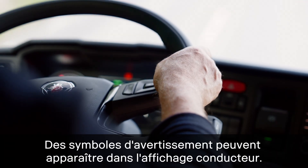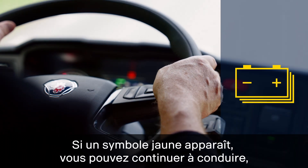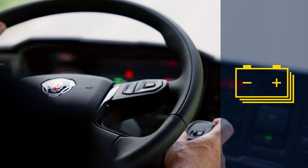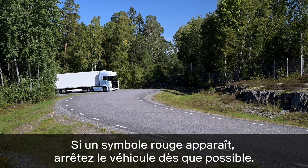Warning symbols may appear in the driver display. If a yellow symbol appears, you can continue driving but the issue should be managed as soon as possible. If a red symbol appears, stop the vehicle as soon as possible.